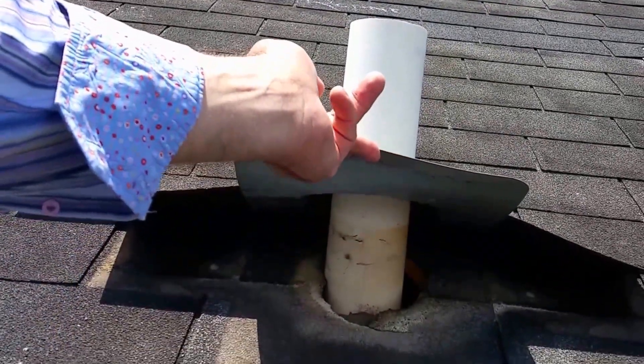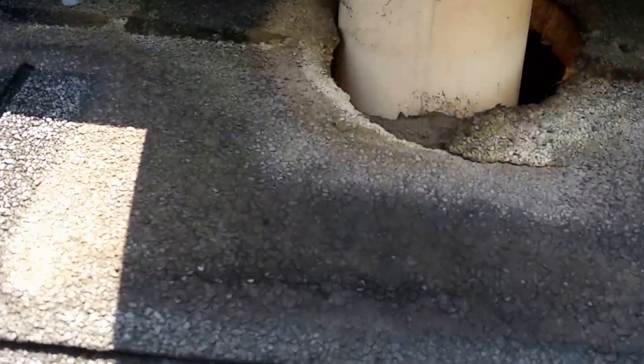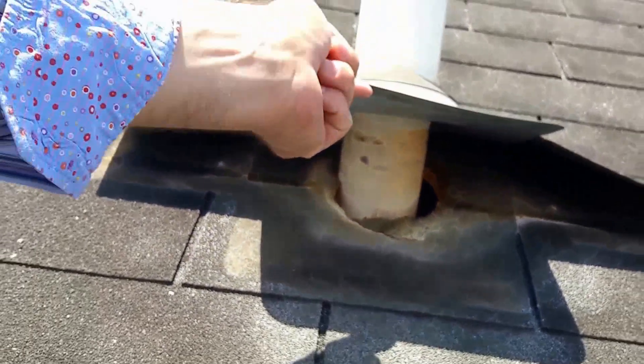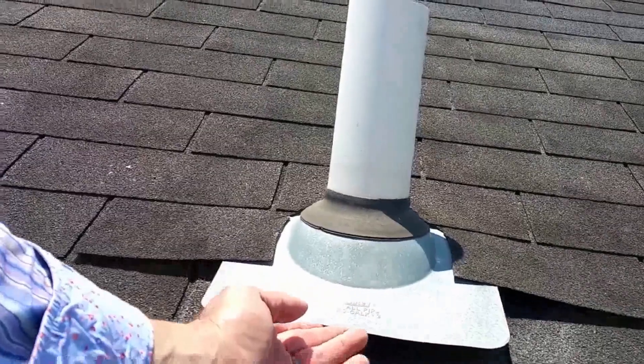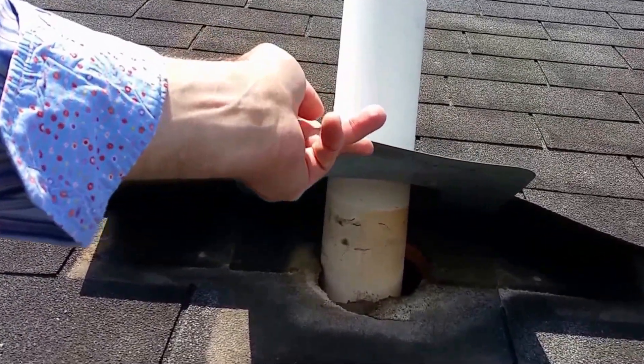But upon interviewing the roofing contractor who made the temporary repairs after the storm, we find out that he is the one who installed those nails, and that the flashing was not nailed down prior to the storm.